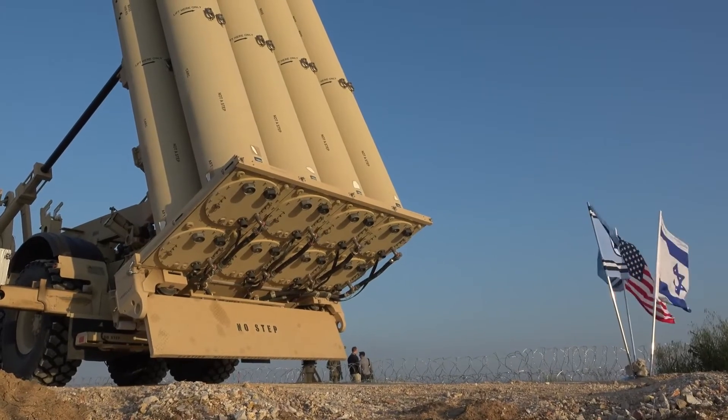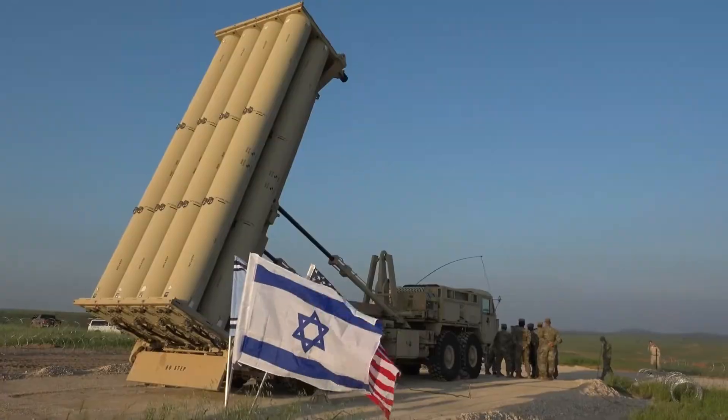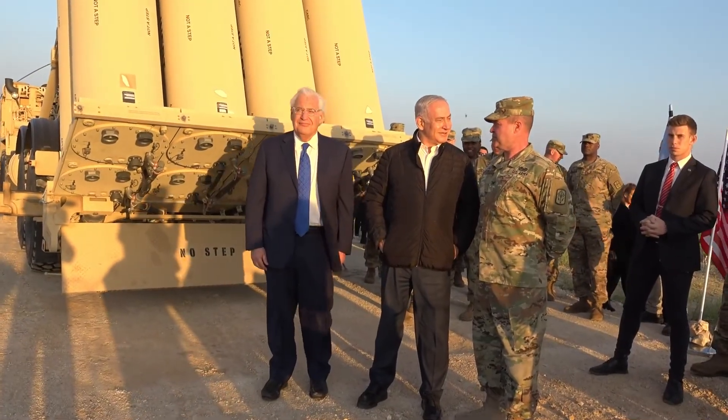With growing missile threats from adversarial nations, THAAD provides an essential layer of defense. It is deployed in key locations such as South Korea, Guam, and the Middle East, to protect both U.S. forces and allied nations from potential attacks.